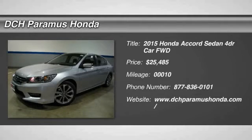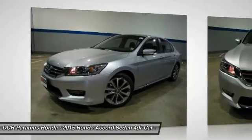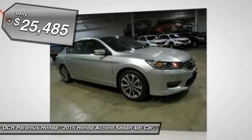The 2015 Honda Accord — ingeniously simple, yet overflowing with luxury and technological creativity. All that and more in the Accord, and it's priced below $30,000.